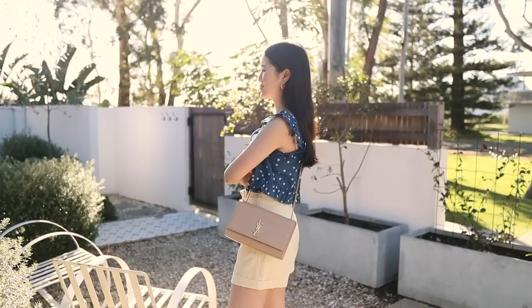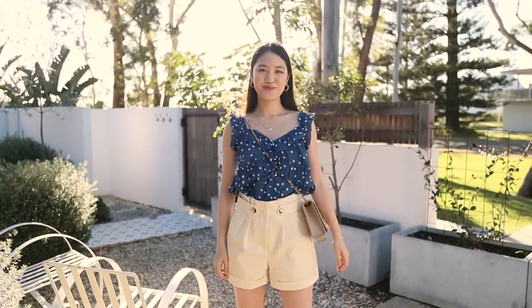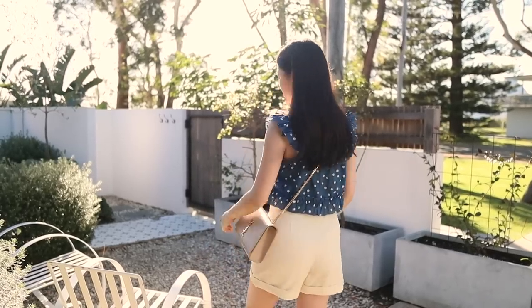Styling wise I would probably wear it with these white shorts sometimes, tucking it in because the shape is a little bit boxier. Otherwise I'd tuck this into a darker miniskirt for a slightly dressier look.